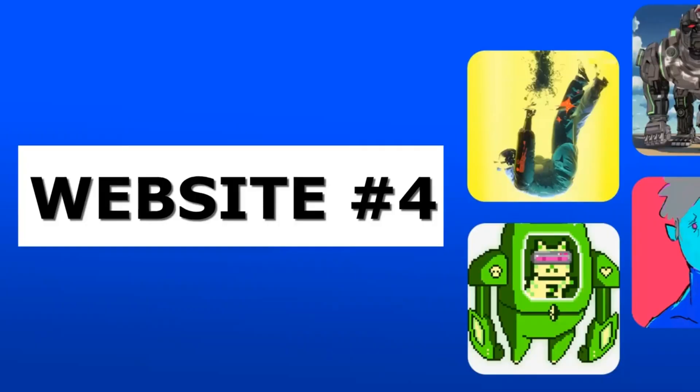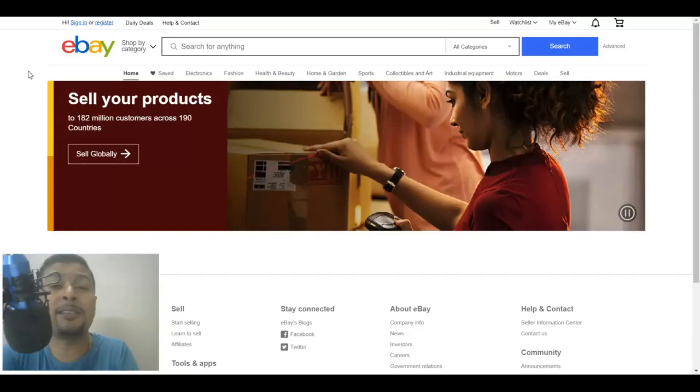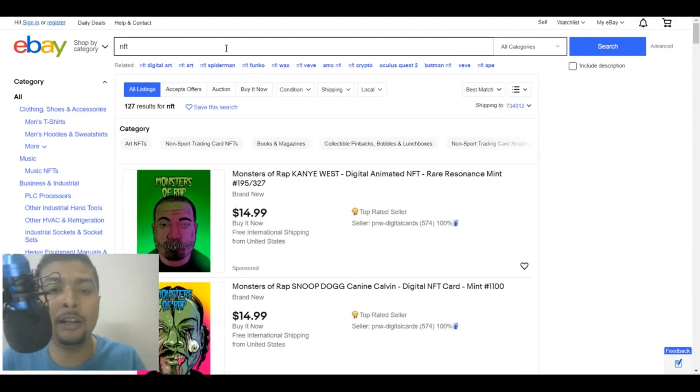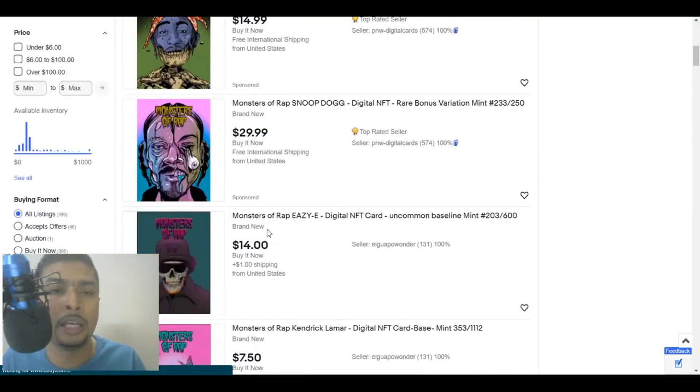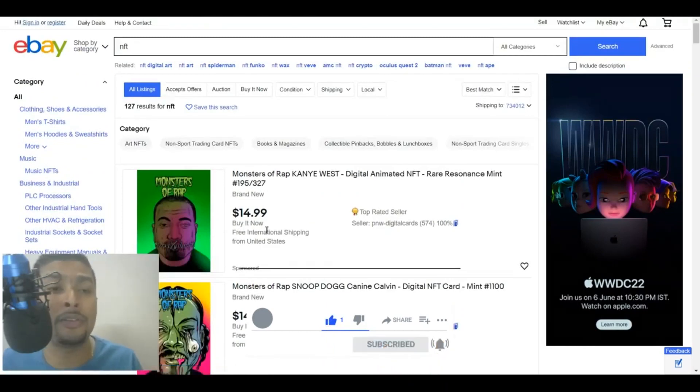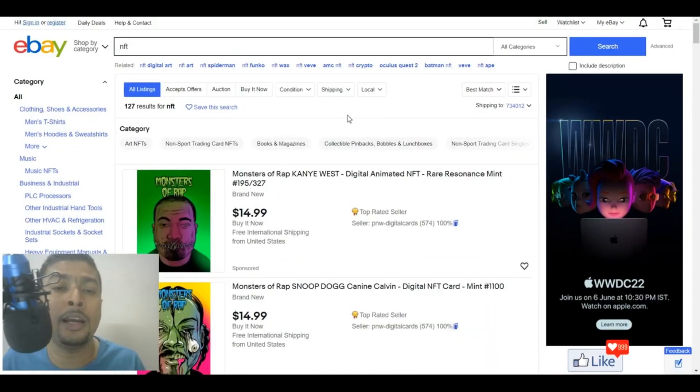The fourth website I would be introducing you to is none other than eBay.com. I'm sure you were not expecting this also. You could also sell digital art out here. If you just type in NFT on eBay and do a search, you are going to get a lot of listings that are actually related to NFT art. You could do the same — sign up for a free account and start selling NFTs out here on eBay. Why I am saying this is because, like Etsy, eBay has a lot of monthly traffic — even more than Etsy, because eBay is older and more famous and has a lot of products and services. That's why it has a lot of monthly traffic.